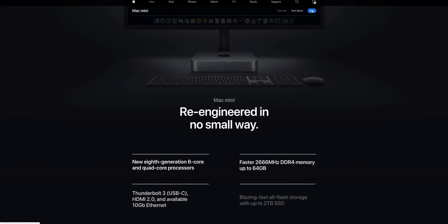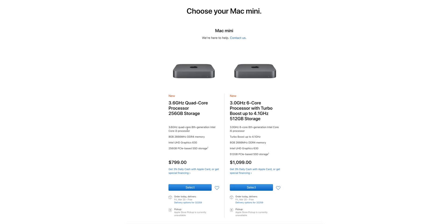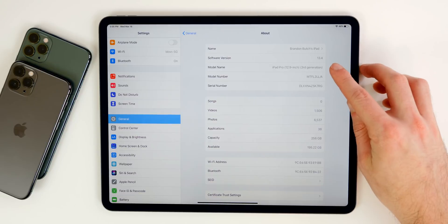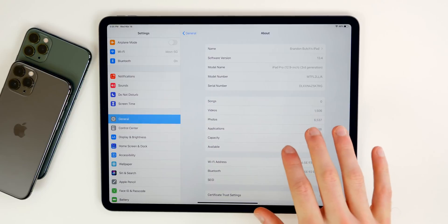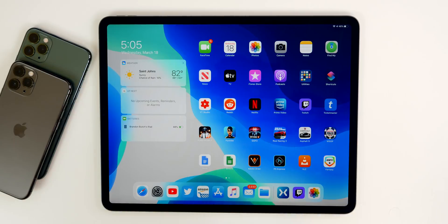We also saw a Mac Mini refresh today, with the main difference being more storage — 256 gigabytes for the same price, consistent with the theme across today's announcements. Finally, iOS 13.4 and iPadOS 13.4 will be released next week on the 24th for the public. I'm on 13.4 now through the developer program and will have a full review of the software next week.